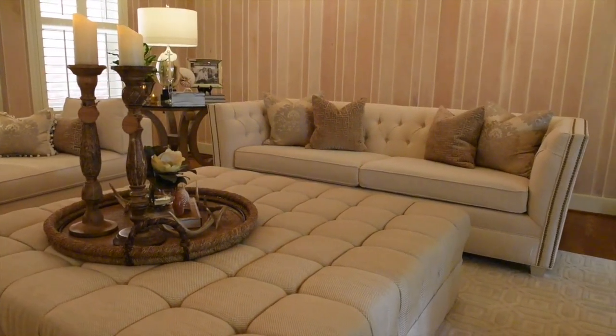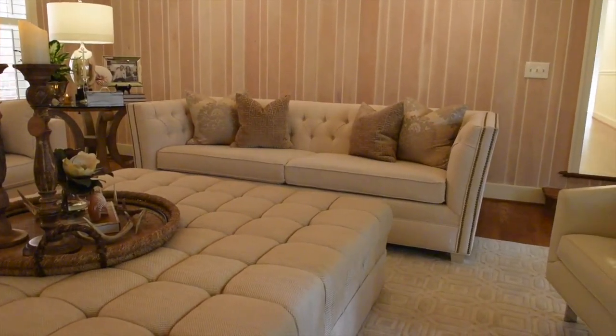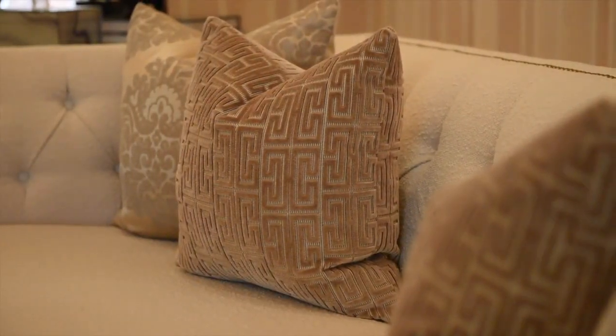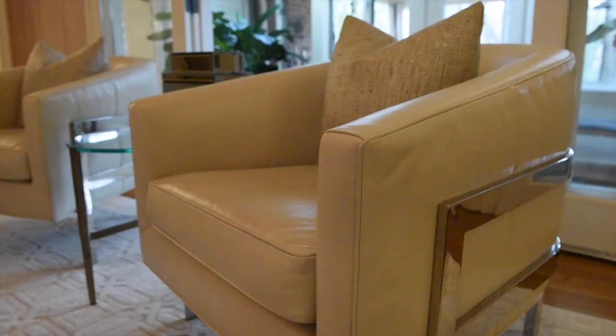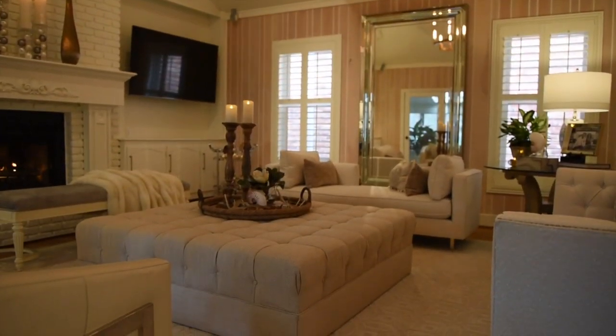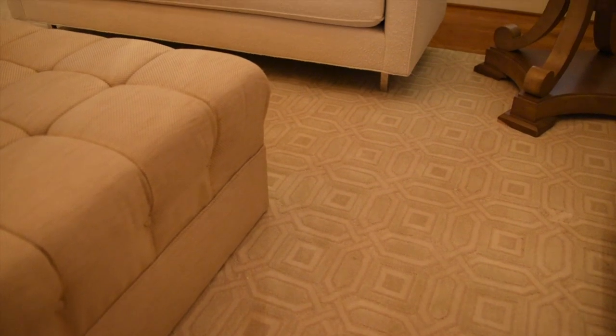The sofa and matching lounge are covered in a nubby durable fabric with custom silk and velvet pillows. The two buttery leather chairs are wrapped in gorgeous chrome backs. The custom oversized tufted ottoman anchors the large room and adds extra seating. All the furnishings sit atop an ivory geometric rug.